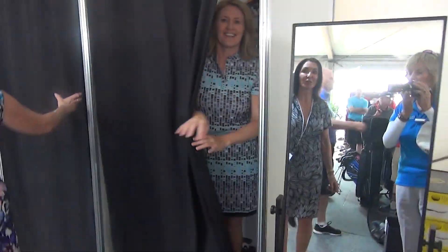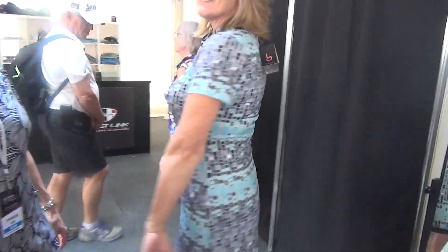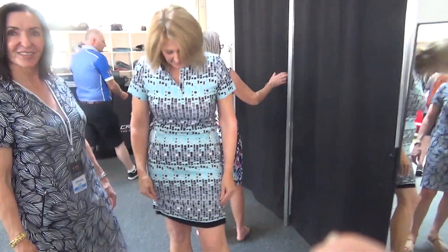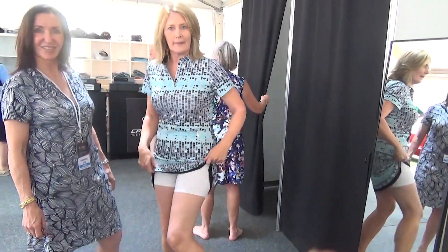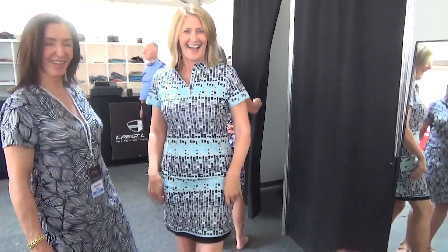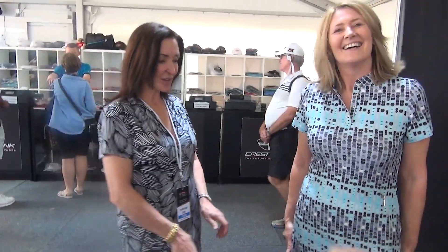So here we are at the Australian Open. Annie's just bought a beautiful Birdie Sport Australia dress. And the wonderful thing about these dresses is they are extremely cool to play golf in. They have little shorts underneath. You'll probably pick someone up showing your leg like that, Annie! And really good for golf. Here we have one of the co-owners of Birdie, Michelle. Ann looks fantastic in the dress.